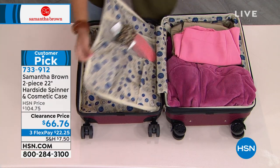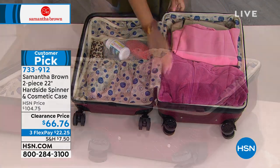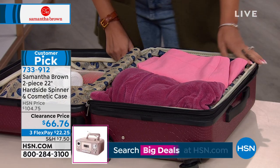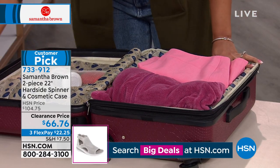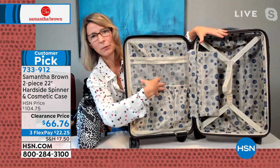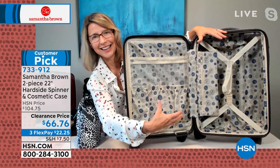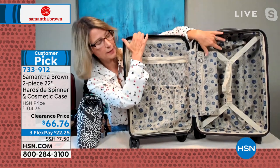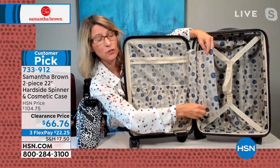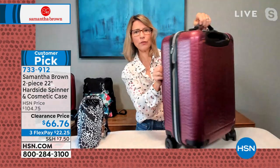The bag also expands another 2.5 inches. A key pet peeve with hard-side luggage was its lack of built-in organization — open it and everything spills out. Samantha addressed this by adding extensive organization so you're totally prepared. There's even a small zippered pocket for tiny loose items that usually get lost. She wanted to reduce the stress of packing, finding things, and unpacking.